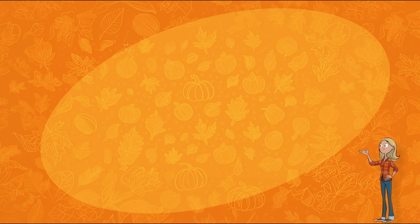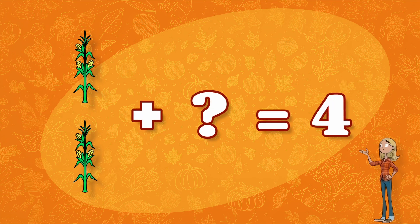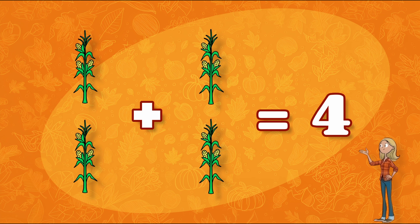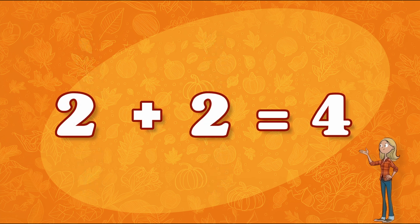Along with our leaves, we're also going to need some cornstalks to decorate the school! We need four cornstalks! We already have two! How many more do we need? That's right! We need two more cornstalks! Two plus two equals four!